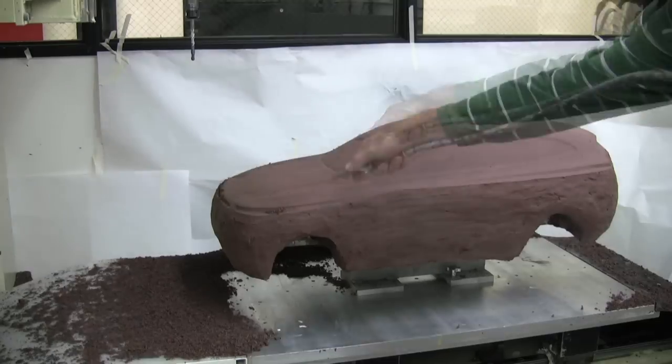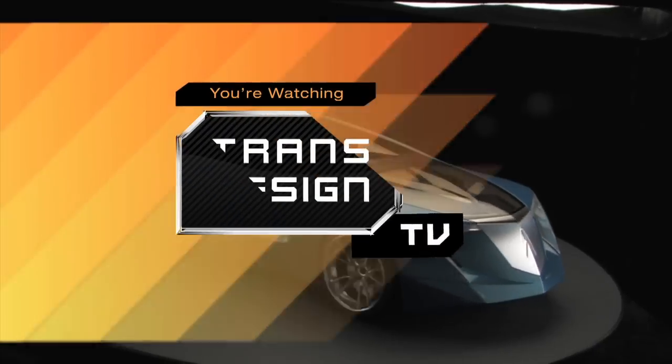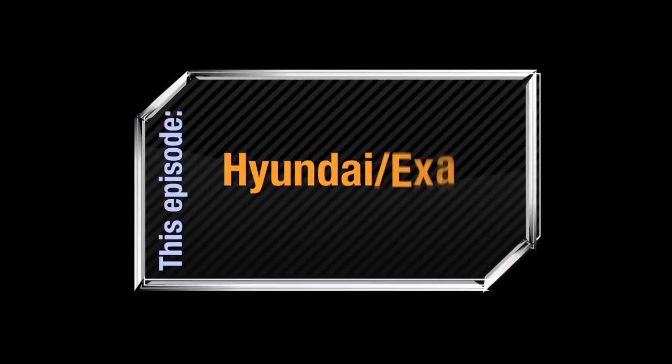Welcome to TransDesign TV, coming to you from the Transportation Design Department at Art Center College of Design in Pasadena. This episode: an aerodynamic hybrid for Hyundai.